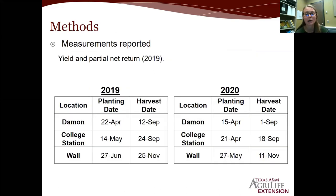Today I'm only going to talk about yield from last year and this year, and partial net return from last year. I don't have all grades back for this year's partial net return yet. I also want to point out the planting dates — looking at 2019, Wall was planted on June 27th, which is actually pretty late for that area. We had some hangups, and I wanted to note that upfront because it could have affected yields. In 2020, everything was planted within a reasonable timeframe.